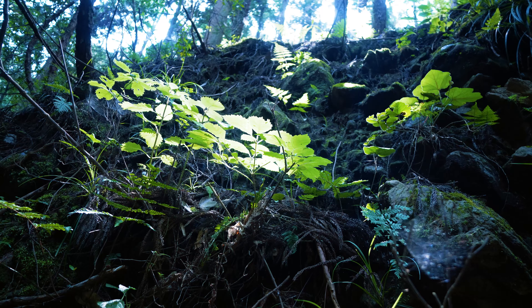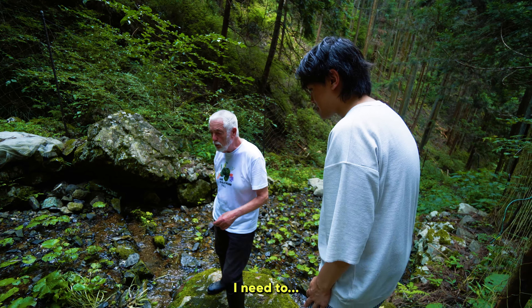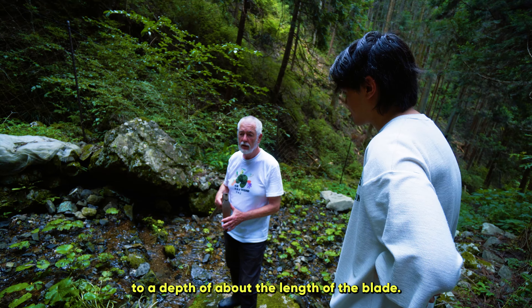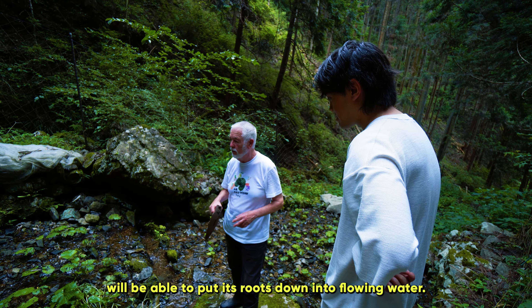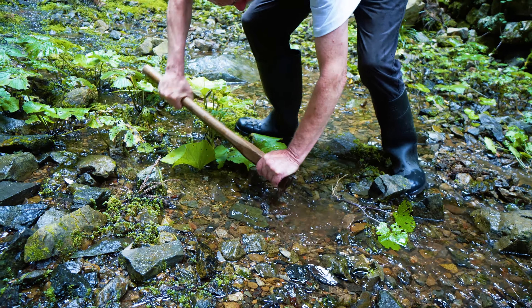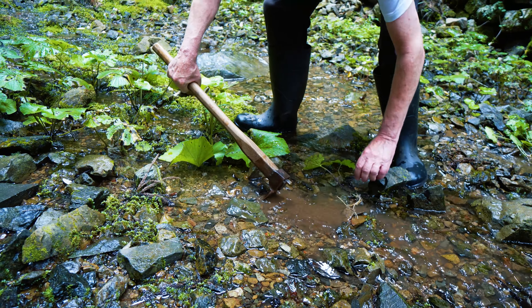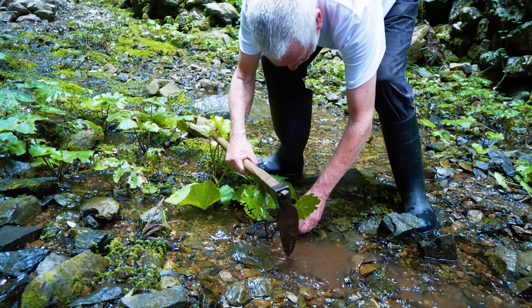These are very limp because they've been out of the running water since yesterday, but they could be okay. If they sprout off like that, it's possible to plant them because they've got plenty of root. And the power is really going to be in the root in this case. When I prepare a growing area, I need to plow all these rocks to a depth of about the length of the blade, so that the plant will be able to put its roots down into flowing water, deep in flowing water.